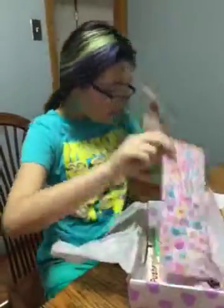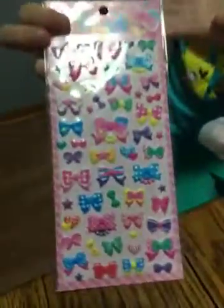The next thing is the hearts and bows stickers, very cute. The doodle gel pen with a little fox on it, very cute — that looks like a fox at least.